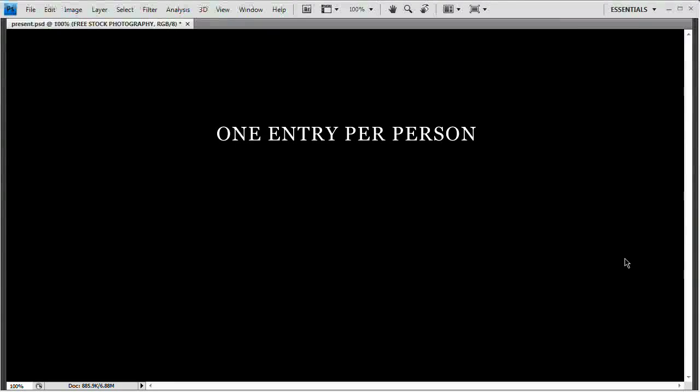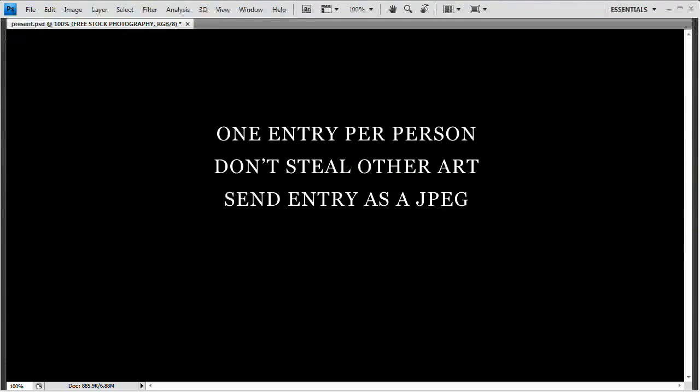Let's take a look at the rules. One entry per person — please only one entry per person. I will be taking your first entry, so make sure you get it right the first time. Please don't steal other people's artwork because it's just not cool. Send your entry as a JPEG. I made the mistake of requesting a PSD last time and it hindered the process because the files were so big. So just send your entry as a JPEG.